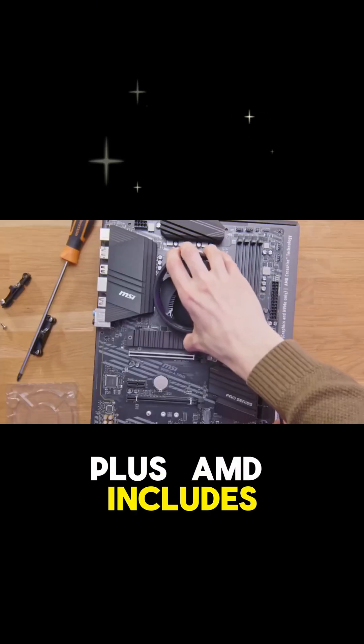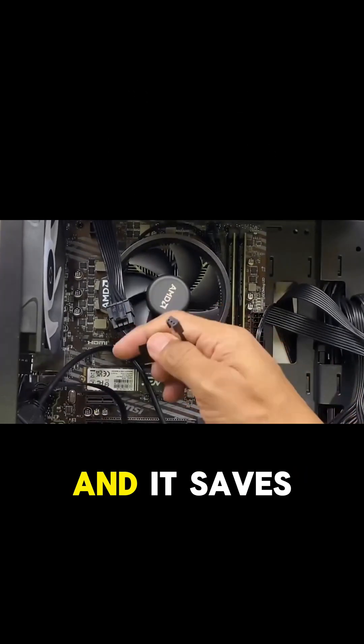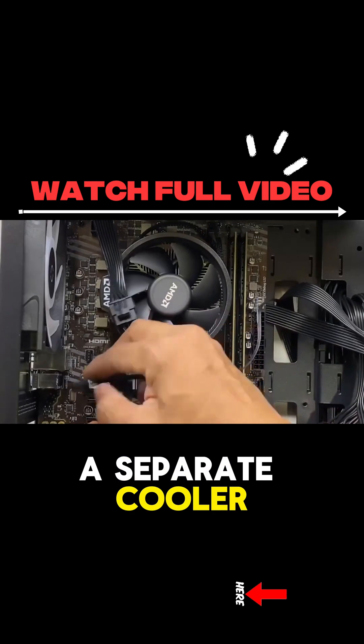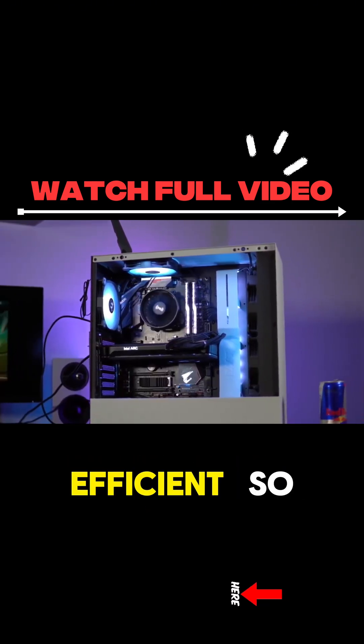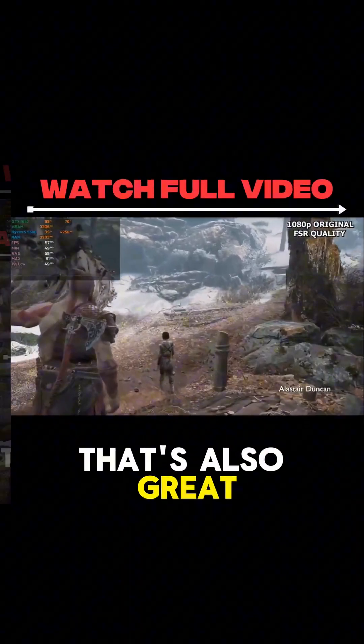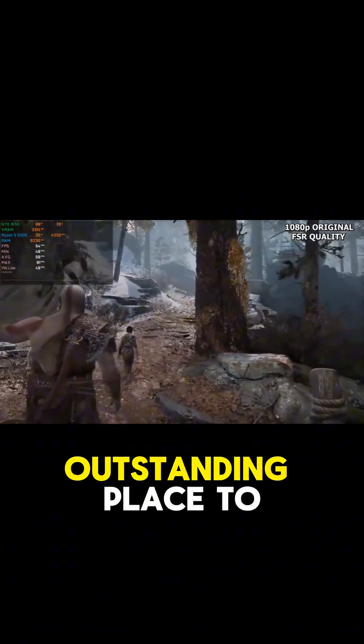AMD includes the Wraith Stealth cooler right in the box. It's quiet, it gets the job done, and it saves you from needing to buy a separate cooler right away. With a power draw of just 65 watts, it's also very efficient. For a dependable 1080p gaming build that's also great for everyday productivity, the Ryzen 5 5500 is an outstanding place to start.